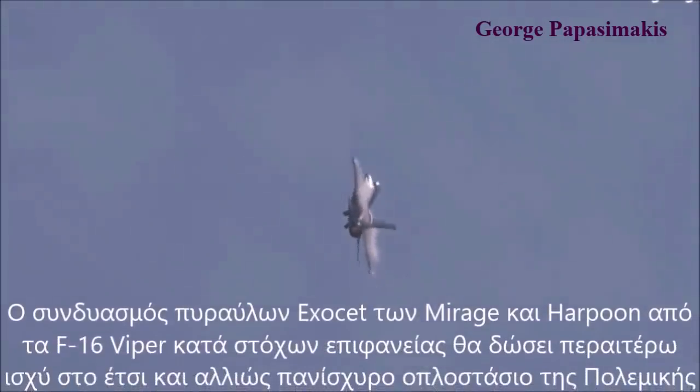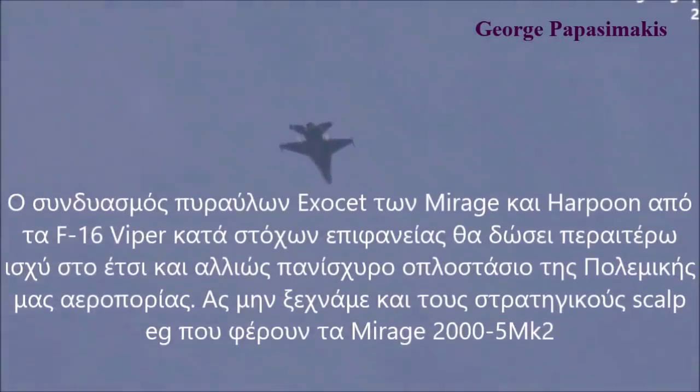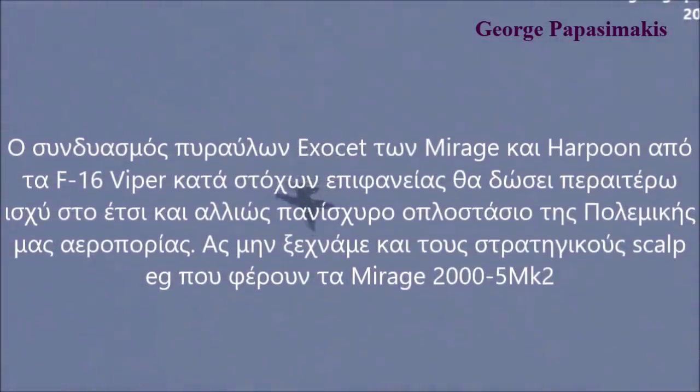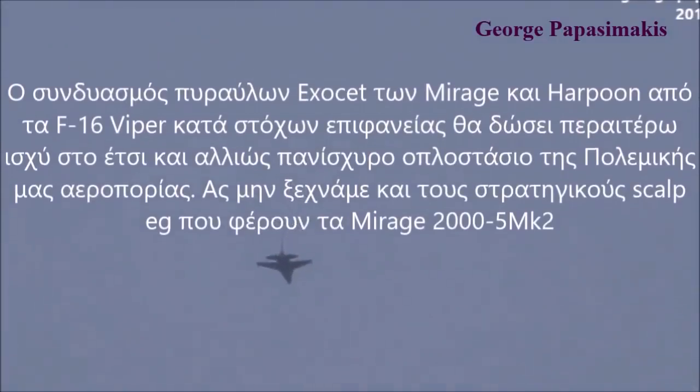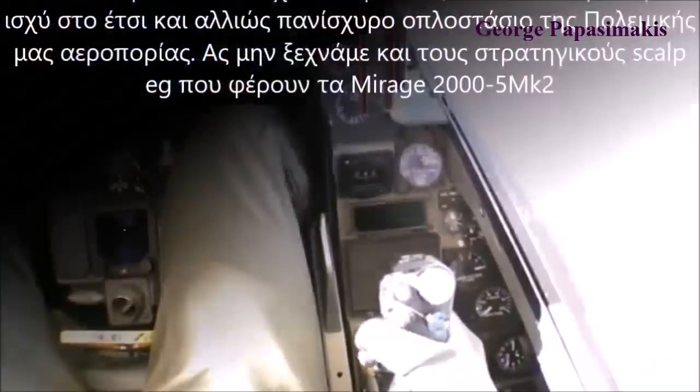This system measures 830 mm with a wingspan of 914 mm. This is a very important part of the war. Let's not forget about the strategic SCALP-EG, which brings the Mirage-2000-5 capability.